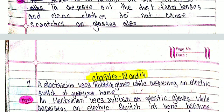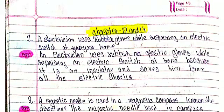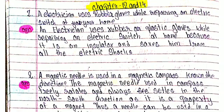Chapter 12 and 14, Number 1: An electrician uses rubber or plastic gloves while repairing an electric switch at home because rubber is an insulator and saves him from electric shock.